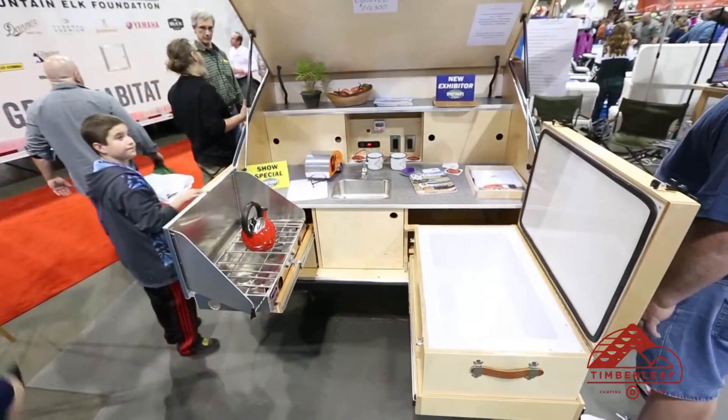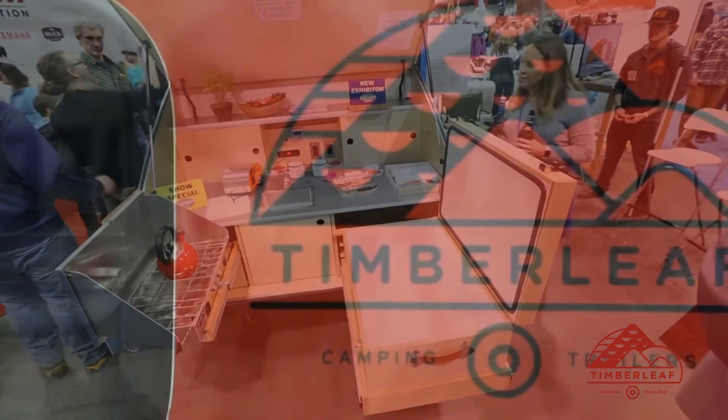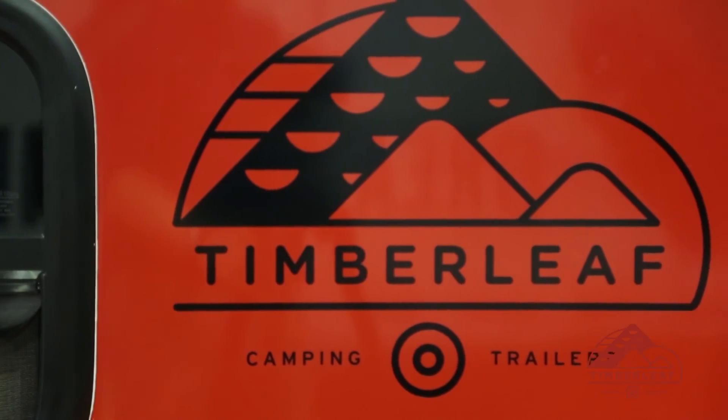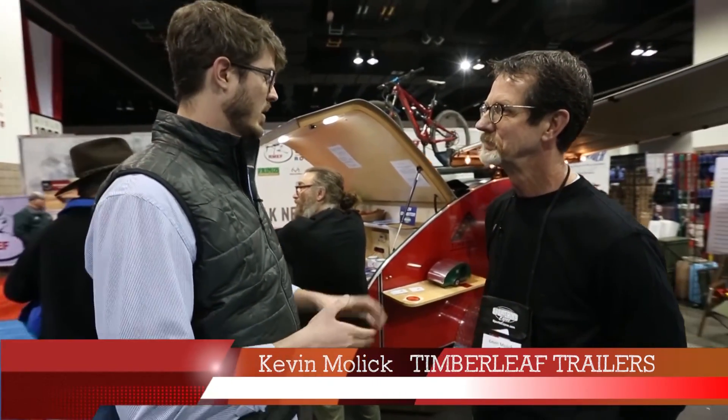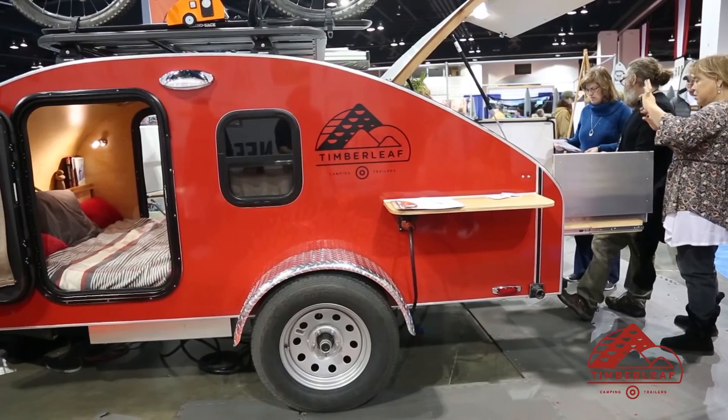Andy Mullins here. We are at the 2017 Denver Sportsman's Expo and I'm on site with Kevin Mollick, owner and founder of Tim Relief Camping Trailers. It's a pleasure to be here with you today. I'm really blown away by just the quality and the features of these camping trailers. I'd love to know just a little bit about Tim Relief.